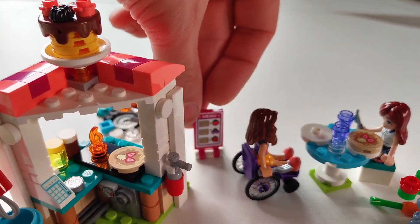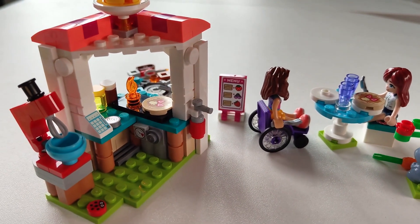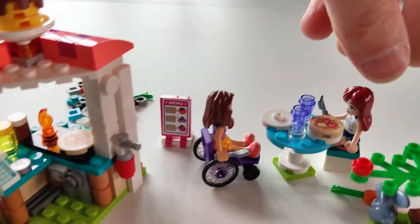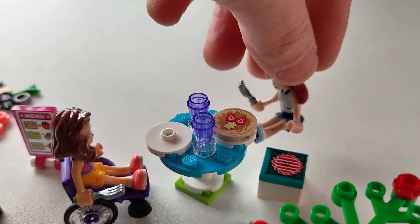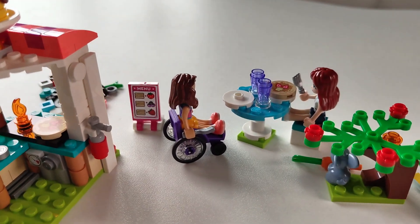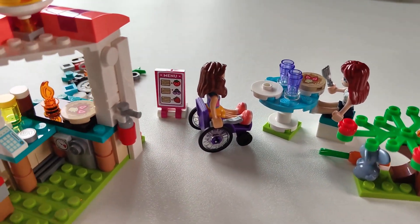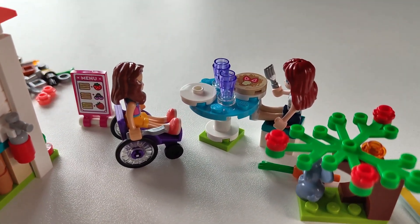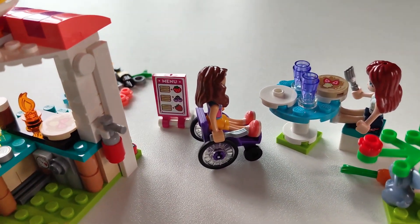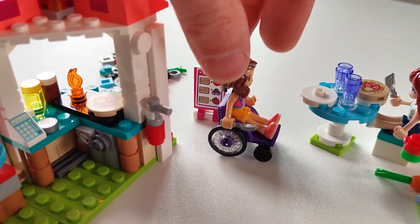You have a few stickers — the menu is a sticker, and there's another sticker on the couch where they can sit and the stool where they can sit. Two stickers, which is always fun to do. And I like the fact that LEGO Friends is really inclusive — they often have people of color but also disabled persons, and I think that's really cool.